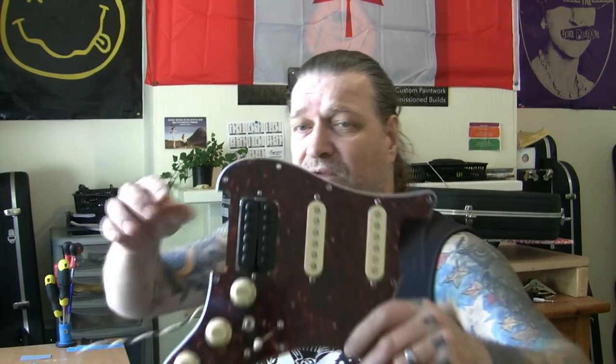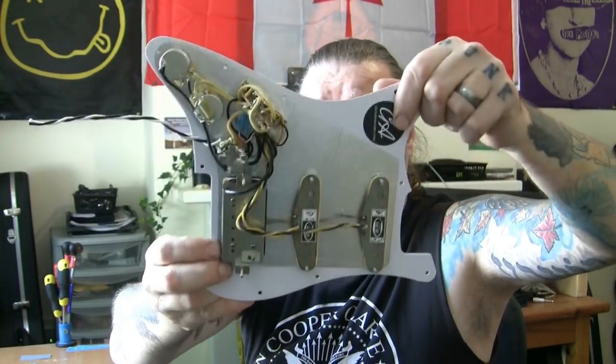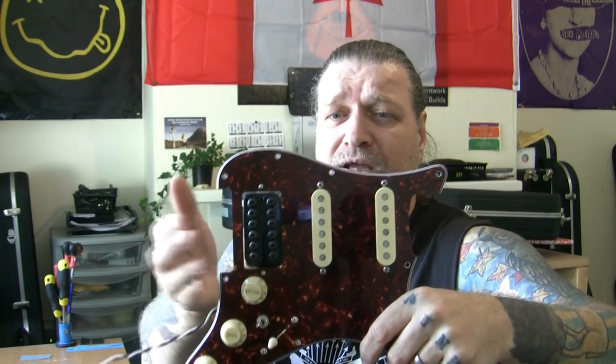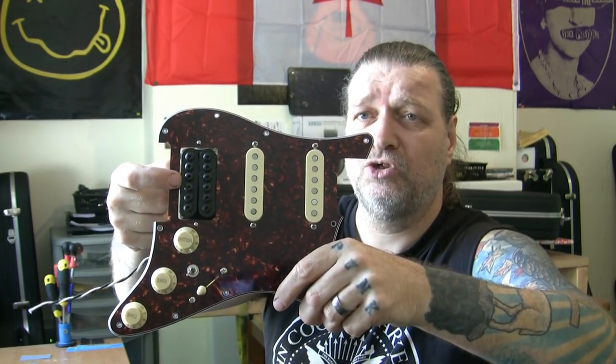I'm going to remove the current pickup - the fantastic Seymour Duncan Invader. Not just a regular Invader, it is a custom shop one, so that's worth a few bob. I'm not selling it but I don't have a guitar for it currently. It's a wonderful pickup - mega high output, gives fantastic overdriven distorted metal tones but cleans up absolutely beautiful, and split on one coil it sounds amazing. I know a lot of traditional players don't use high-output pickups, but I've got people like Dave Barlow on YouTube - a low output pickup player around 8k - who has recently started installing high output pickups and has been surprised by how clean they sound.